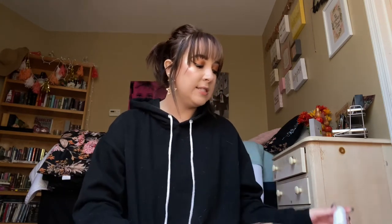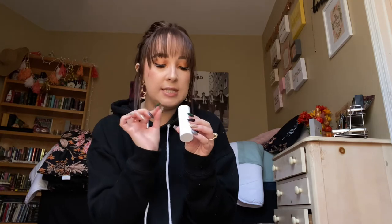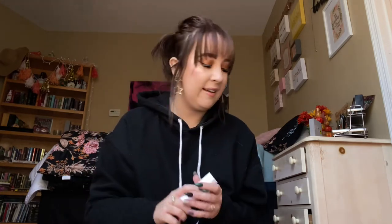Next for makeup, I recently discovered Milk Makeup and needless to say my life has changed. The first product I got is their Flex Foundation Stick in the shade Light Sand — I am nearly out and I have just been loving it. It has such good coverage; you just swipe it on a couple places, pat it with a sponge, and you're good to go.